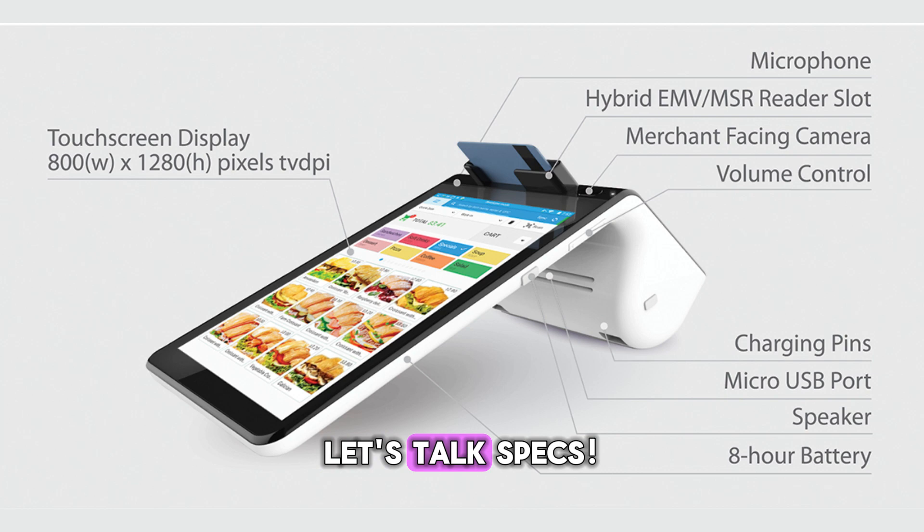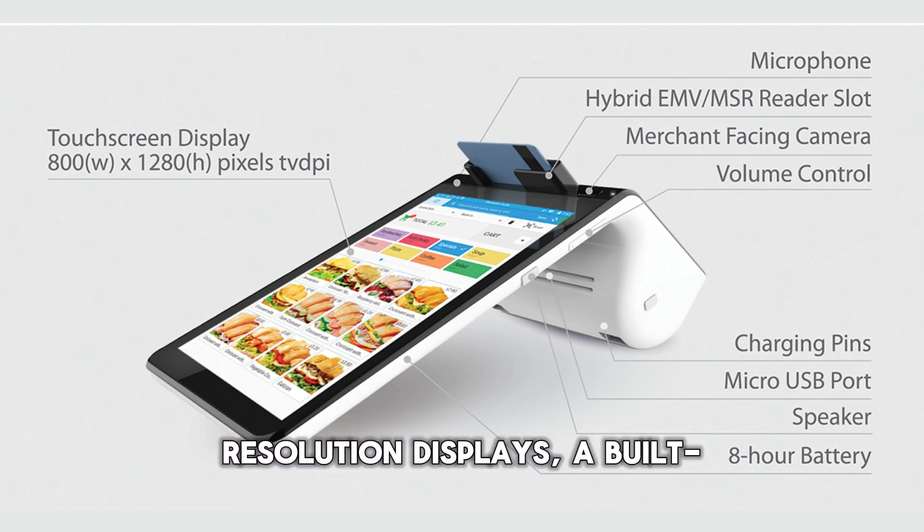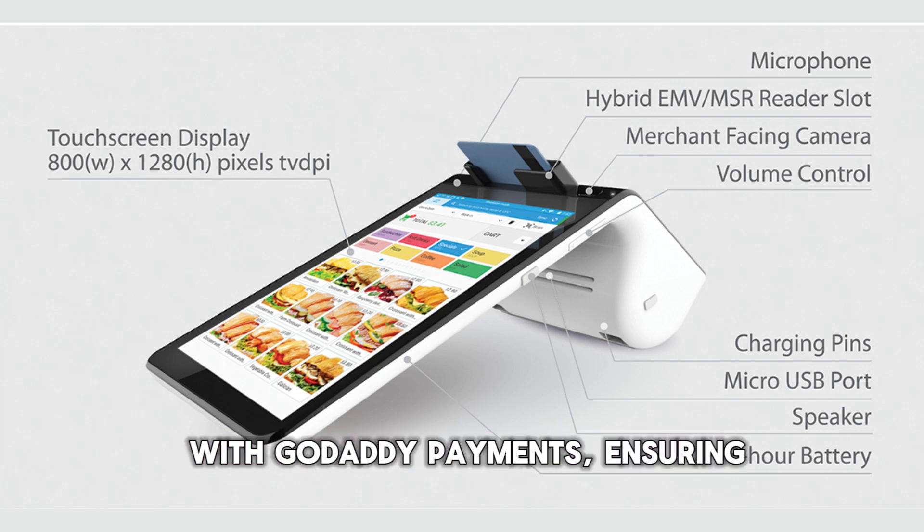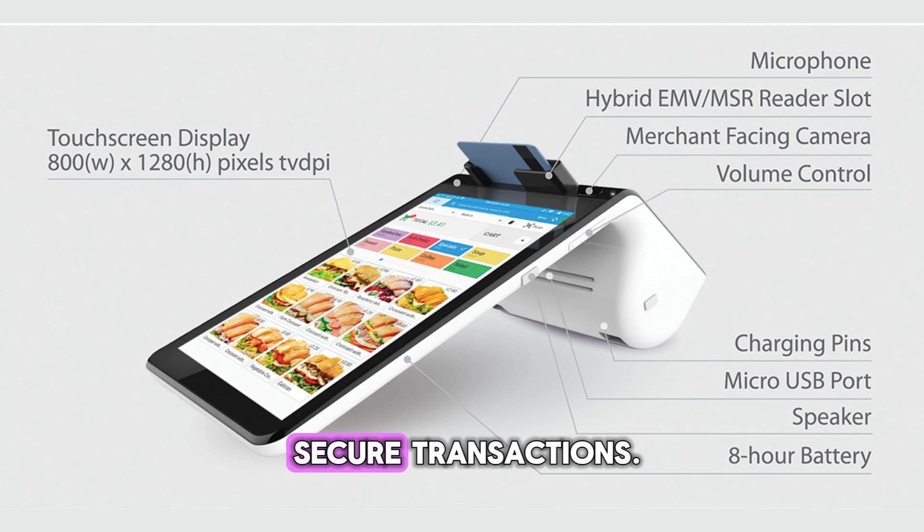Let's talk specs. The GoDaddy Smart Terminal is equipped with high-resolution displays, a built-in receipt printer, and a barcode scanner. It's designed for quick setup and ease of use. Plus, it integrates seamlessly with GoDaddy Payments, ensuring secure transactions.